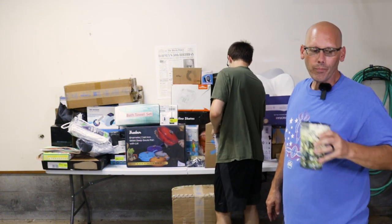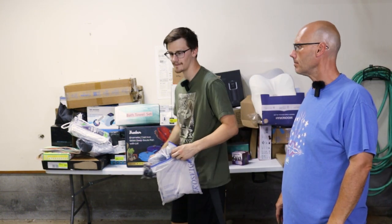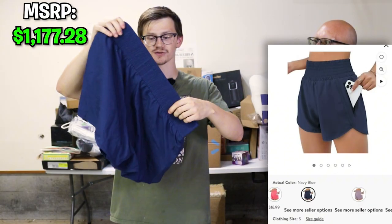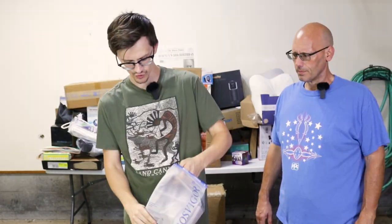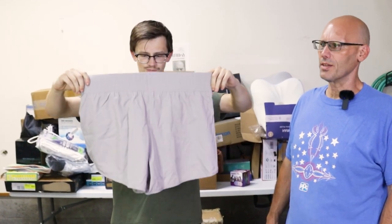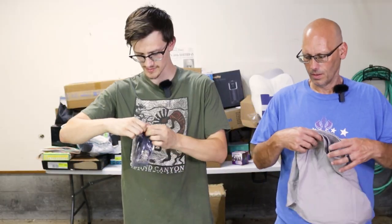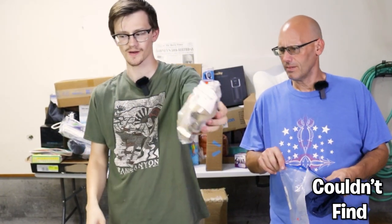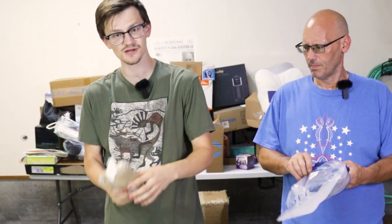Four bags of clothing, rapid fire. First bag — more of those athletic shorts in a different color. Second — more shorts! You've got every color under the sun. Third — suspenders! Big old suspenders. And the fourth is also suspenders — a different color of the same suspenders.